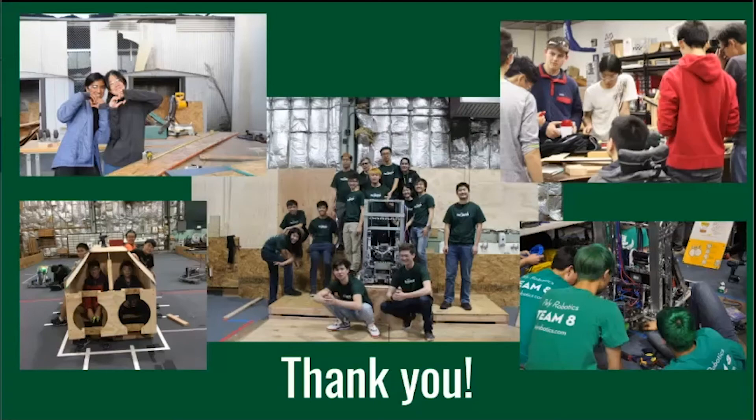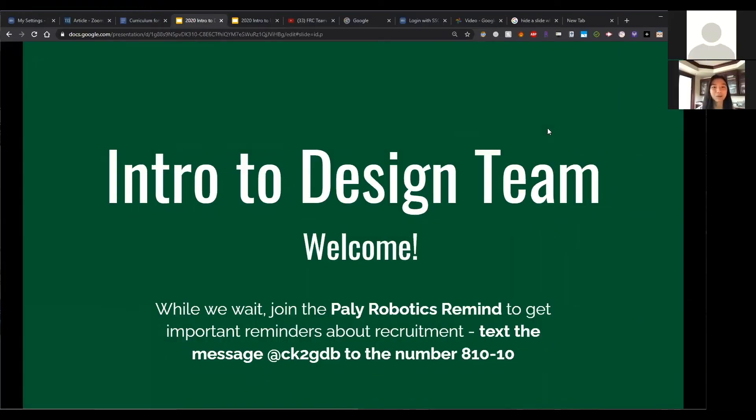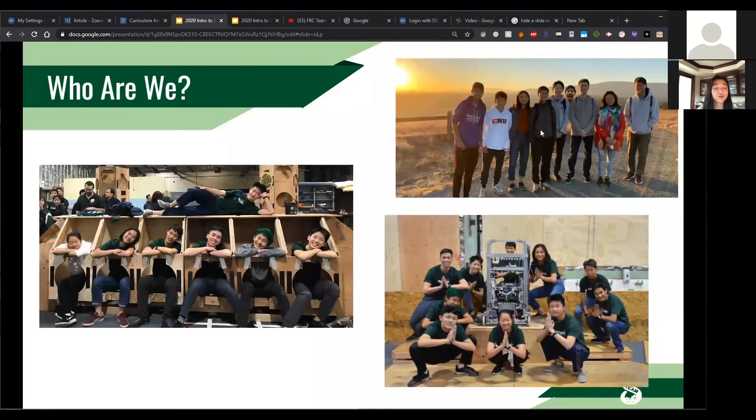If you still have any questions, ask me during the build team recruitment process or shoot Nina or Amy, our team captains, an email or message through Remind. Thanks for listening and I hope to see you during build team recruitment. Hi, welcome to design pick a subteam day. My name is Kyla, I'm currently a senior and also design captain. Here are a couple of photos from the past couple of years, with our most recent photo in the top right corner — a sunrise hike we had last year.